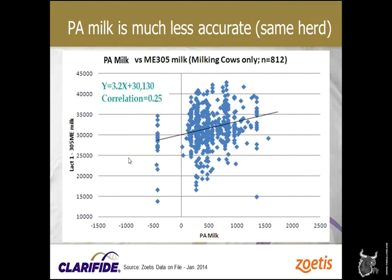Does it work better than parent average? Yes. This is a herd that doesn't have great parent information — for some of these heifers, it's half the sire PTA because we just don't know much about the mom and maternal grand sire. We see the same kind of slope, but the correlation is much lower. You would cull some pretty decent heifers if you called on parent average alone.